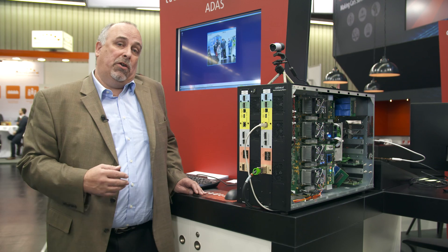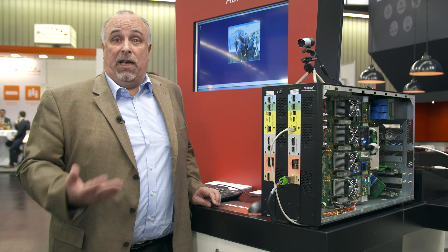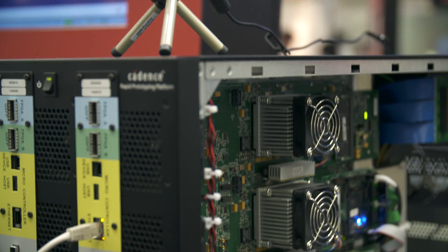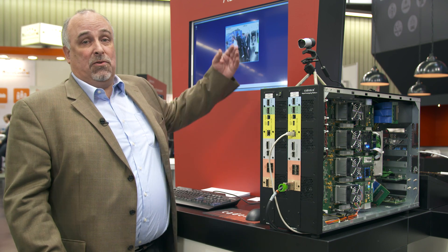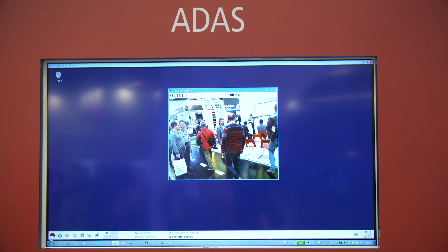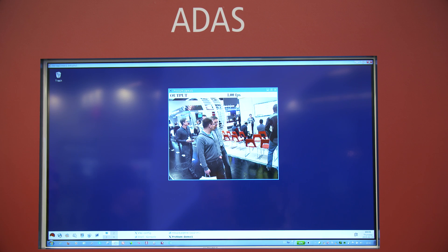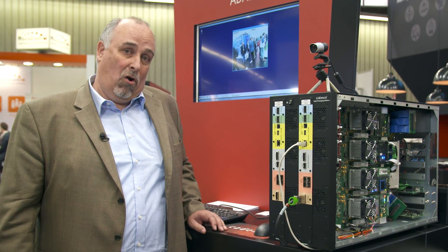The application we are showing you here today running on Protium is coming from the automotive space. It's a pedestrian recognition software which consists of a hardware SOC which is implemented in our Protium system. Some algorithms implemented in software, and as a result of that, you see here on the screen whenever a pedestrian gets recognized by our software, there will be a wide rectangle around it. That means the camera and the algorithm detected there is a moving object, a moving obstacle in the road.